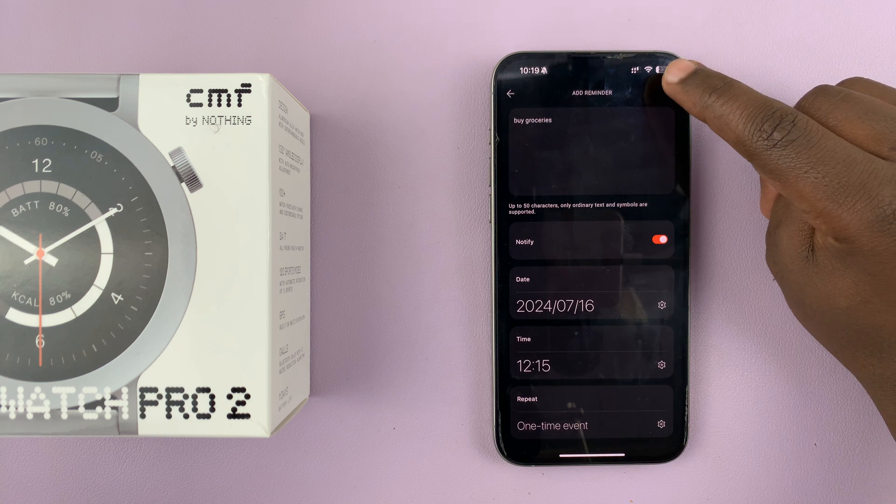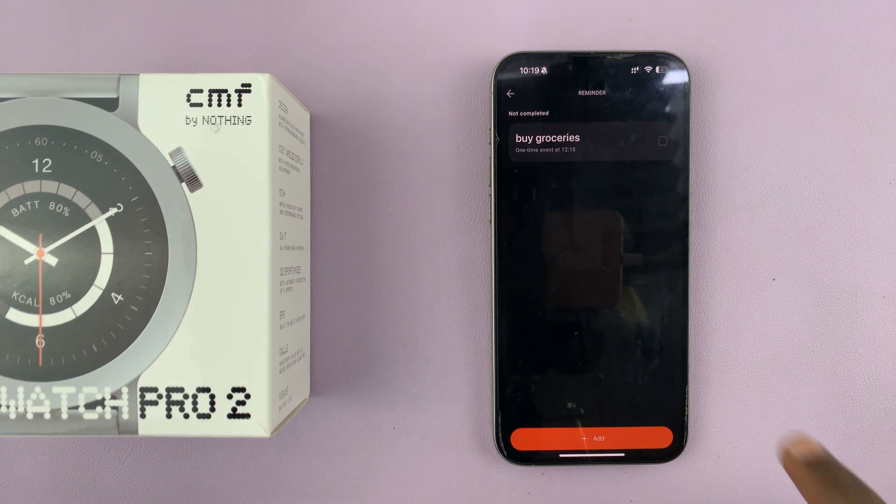To save the reminder, tap on the checkmark in the top right corner. You can see that is a reminder saved, and you can go ahead and add another one and another one and another one.